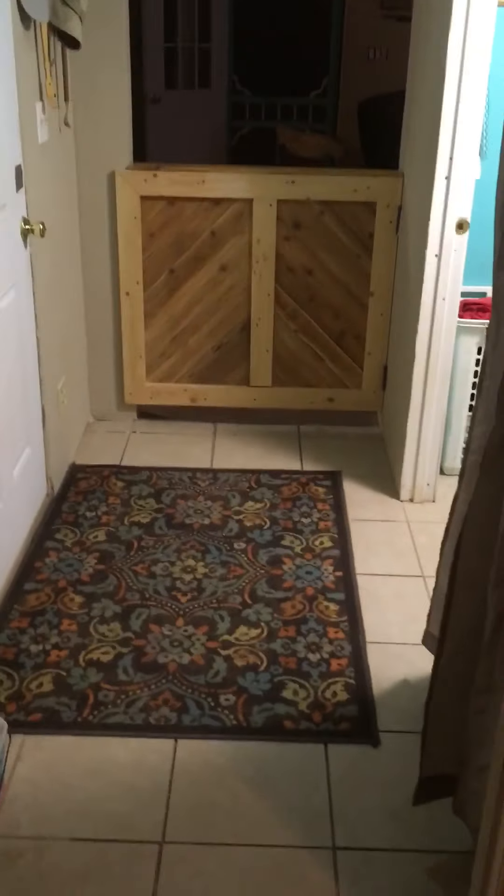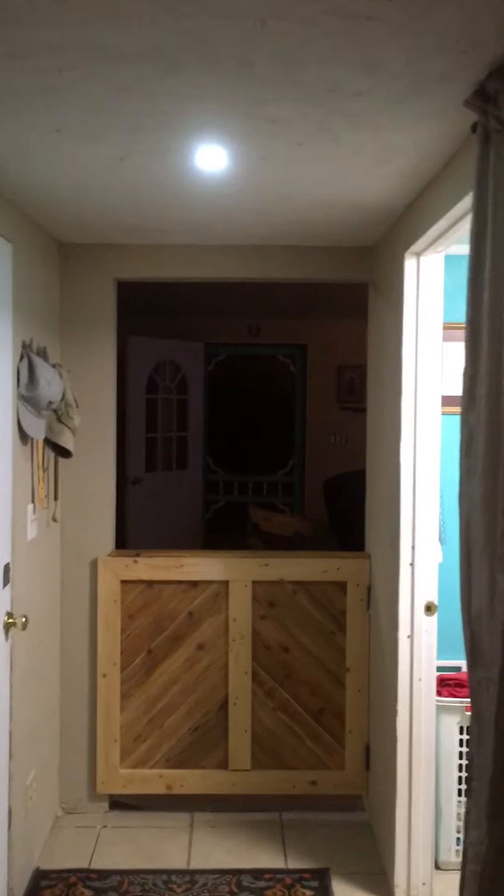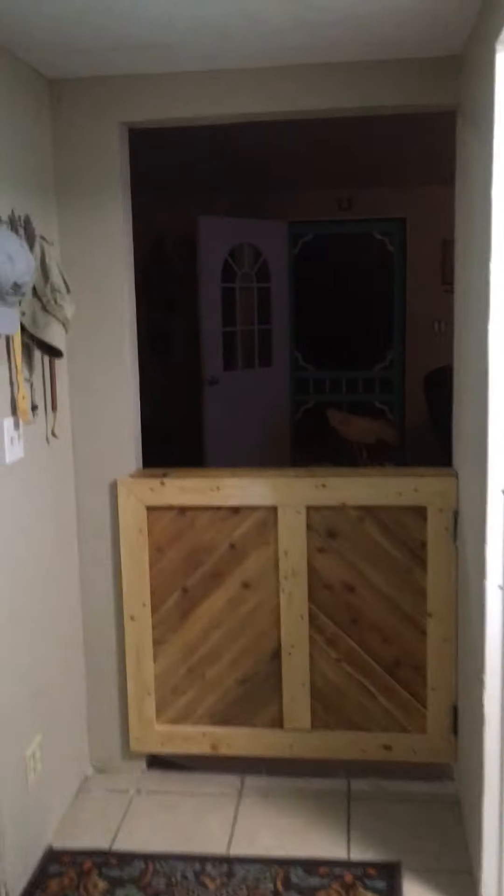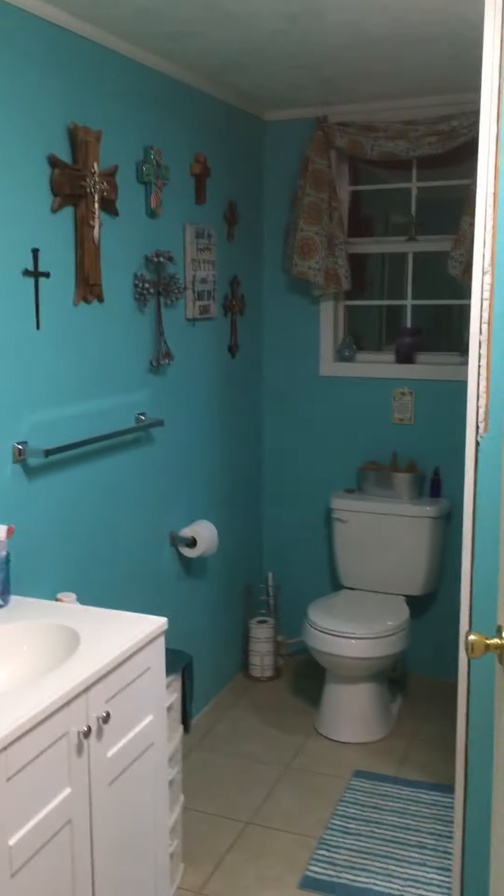Now, this hallway is an eight-foot hallway. This is what marries the two cabins together. This would be the outside wall of one cabin, and this would be the outside wall of the next cabin. We married them together with this addition — it's eight foot by 14 foot. In that eight foot, we put the bathroom, and behind this curtain, we put the washer.